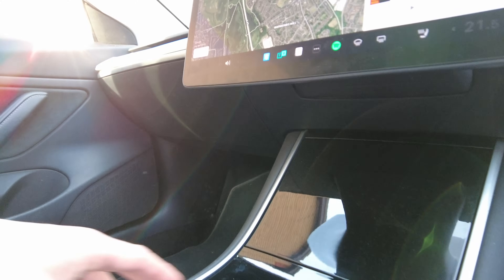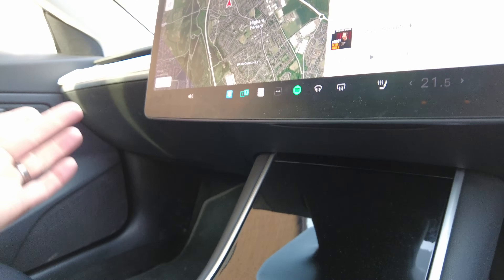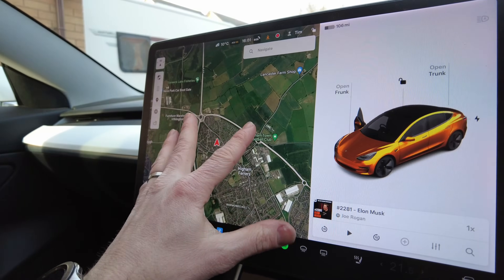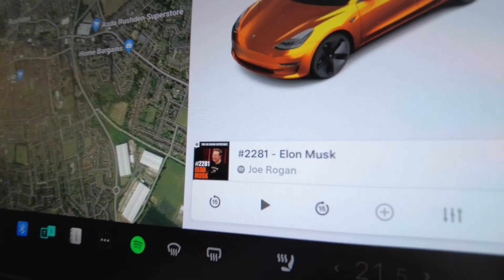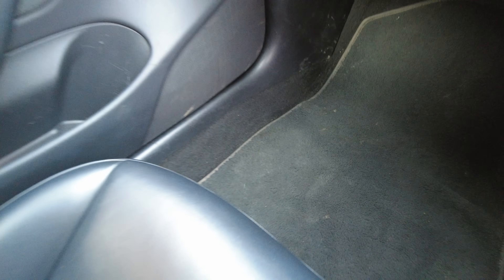The piano black interior trim doesn't actually get scratched that easily, and I'm not really super careful with the car. The screen is still working absolutely fine, does exactly what it should do. The passenger seat is all OK — no rips, no tears. The interior is just really, really good. You would never think how many miles this car has done.